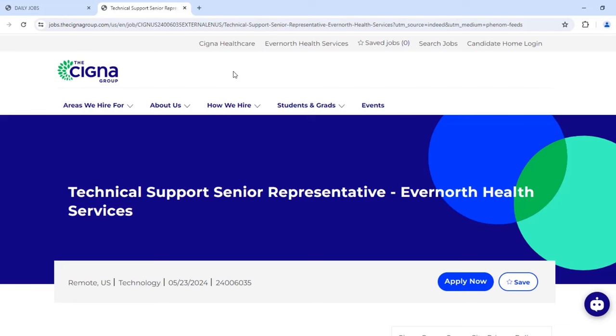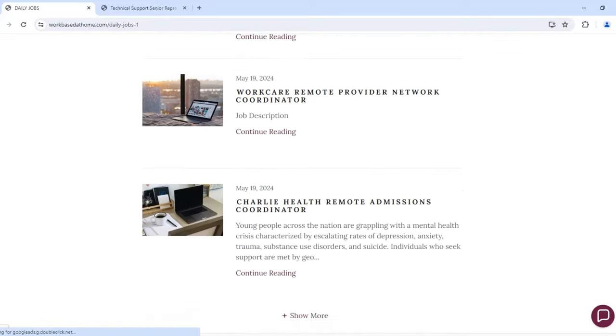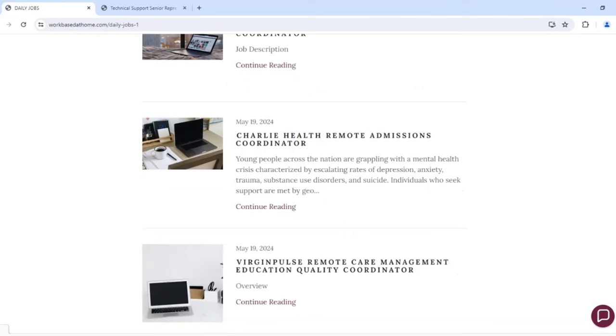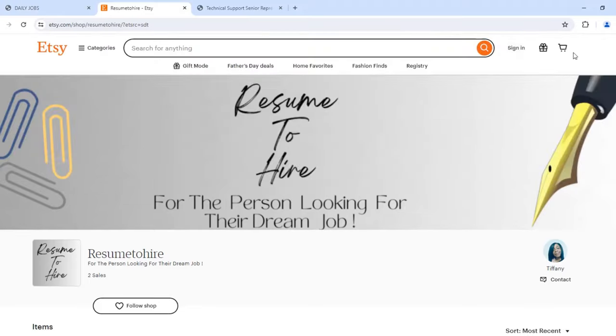If you happen to view this video and the position has closed, be sure to check out my website's daily jobs section. I have listings there — click 'show more' to view past and previous days. For resume templates, click the third option from the left and it'll show you the ones I currently have.